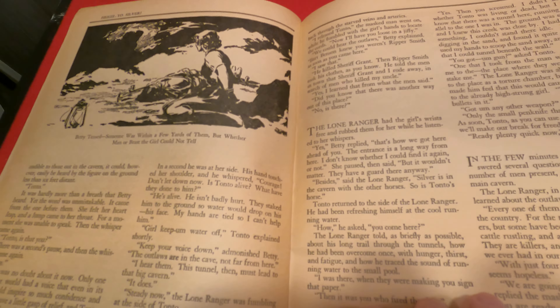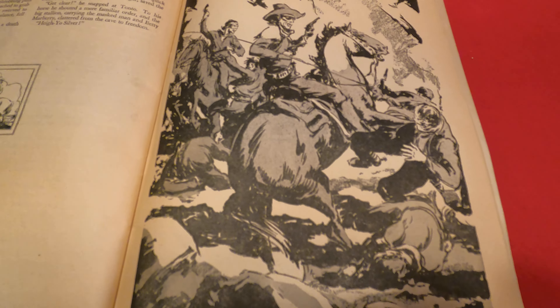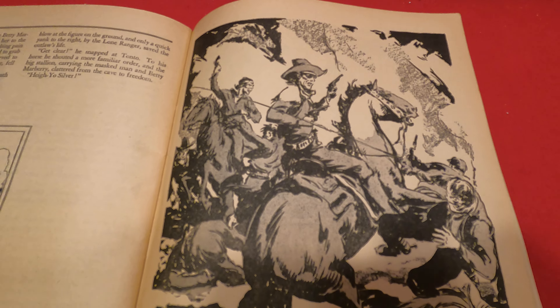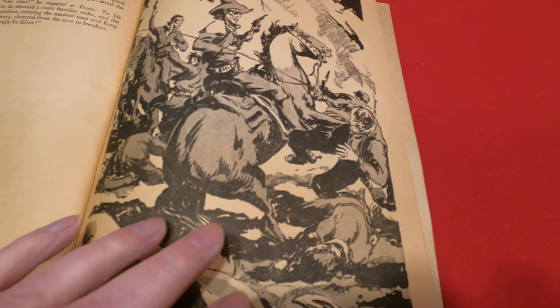Tonto and Trouble there, and a girl as well. And a very nice drawing of the Lone Ranger with the battle in the cavern.